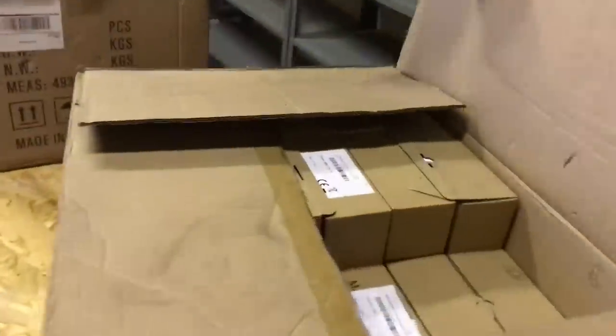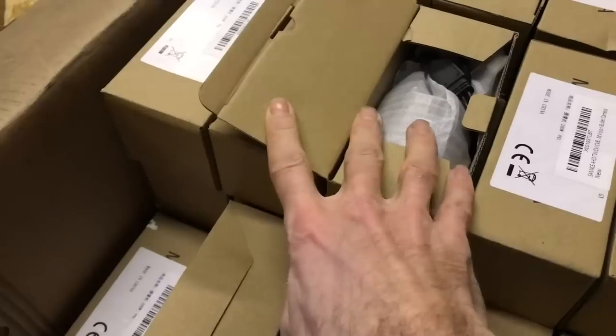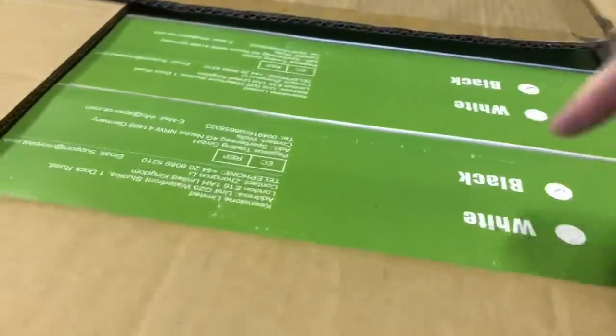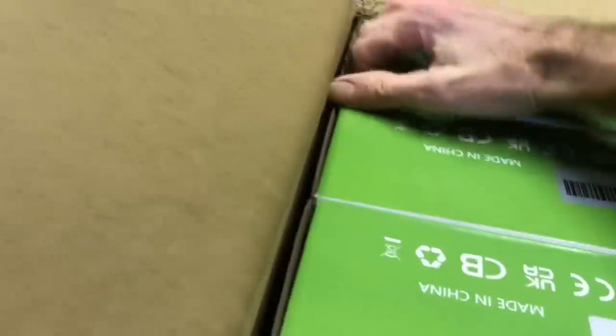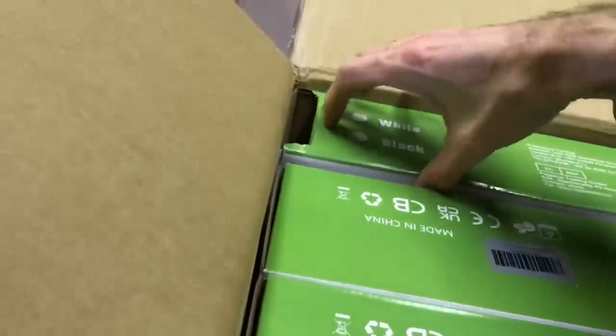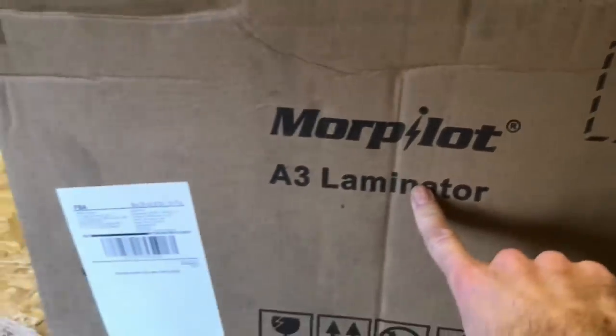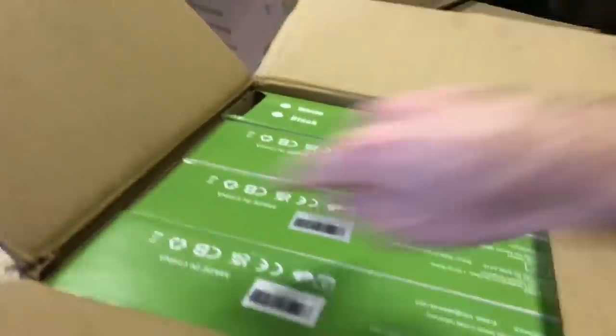We're having a sneaky peek in some of the boxes. Security cameras in here... green boxes... oh, these are laminators! These are good — yes, a box full of laminators. Excellent. They were a really good line actually and should do well.